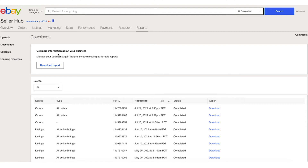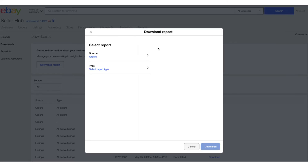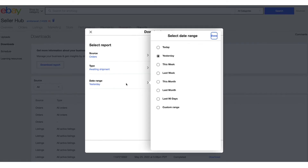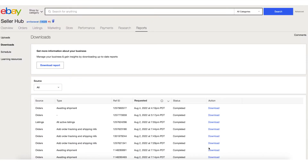One feature is Download. Let's say you want to download all your orders — click on Download Report, select orders, choose which type — in this case awaiting shipment — and the time period, like yesterday. Click Download. Once it's downloaded, you can see it here along with all your past downloads, and you can even come back later to re-download that report. This way you can download reports to take care of your orders or your listings.